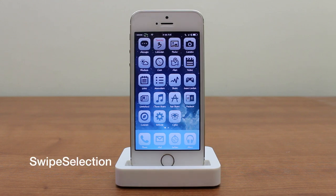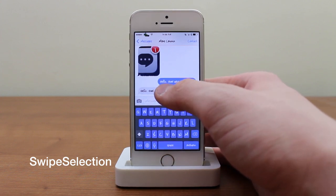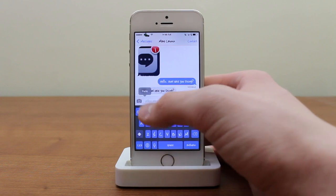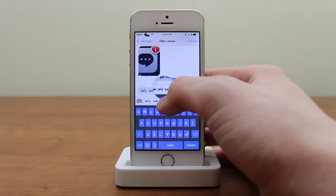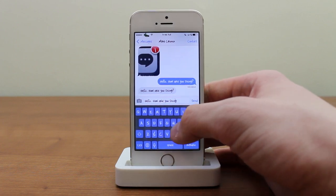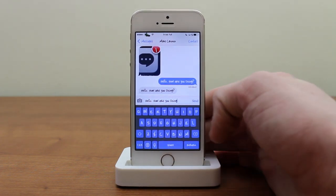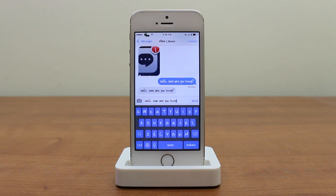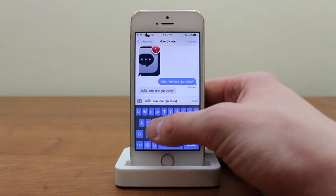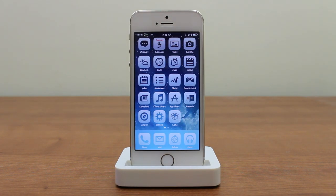The next tweak is called Swipe Selection. You install this if you don't like the magnifying glass when selecting text. Instead of using the magnifying glass to navigate through your text, you swipe right from the keyboard and scroll through your text — the little blue cursor line moves as you do it. It's not a massive addition, but when editing text within websites, the magnifying glass isn't ideal, so using the keyboard is more convenient and easier to use.